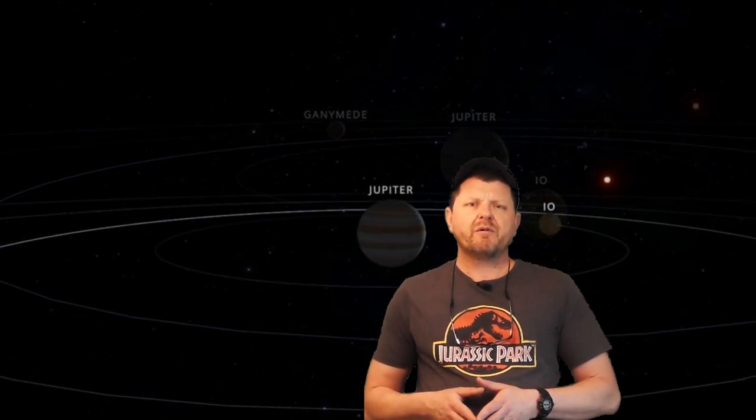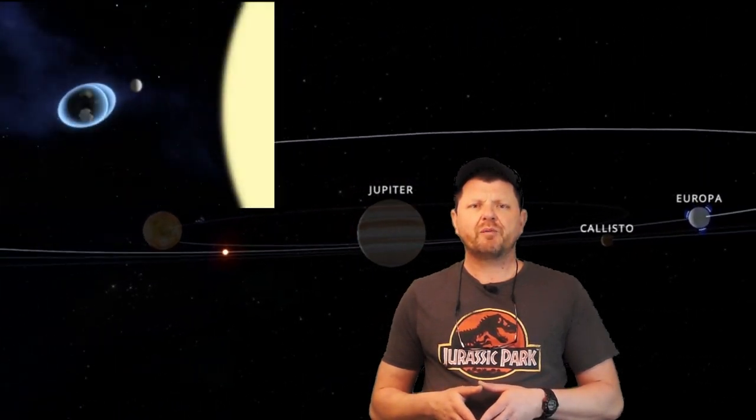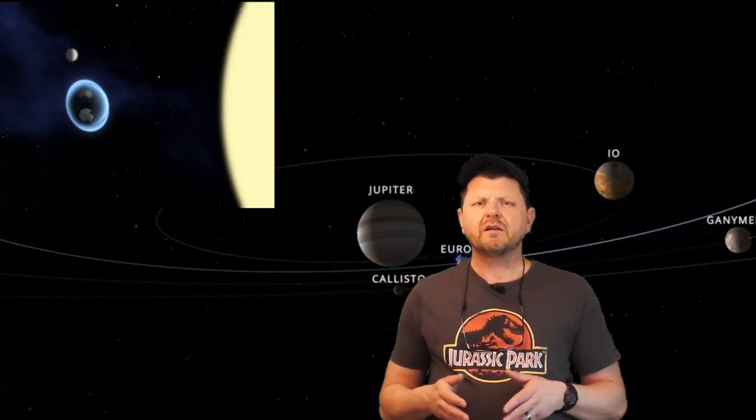It's all about orbits. Europa moves along an elliptical orbit like most worlds, and its distance from Jupiter changes. Over time the gravitational stress on Europa changes — it's like a grip around a ball relaxing and clenching. You can see it here with the moon and its effect on our ocean.